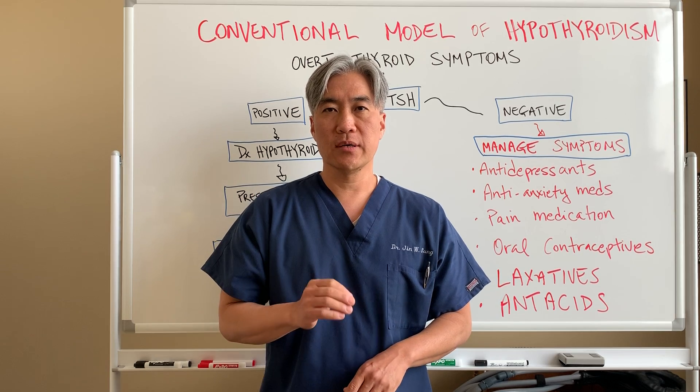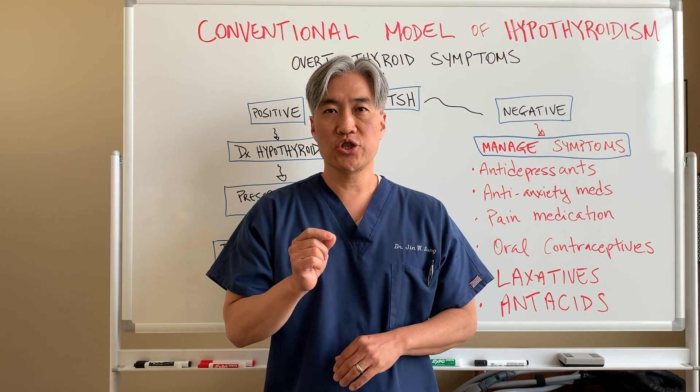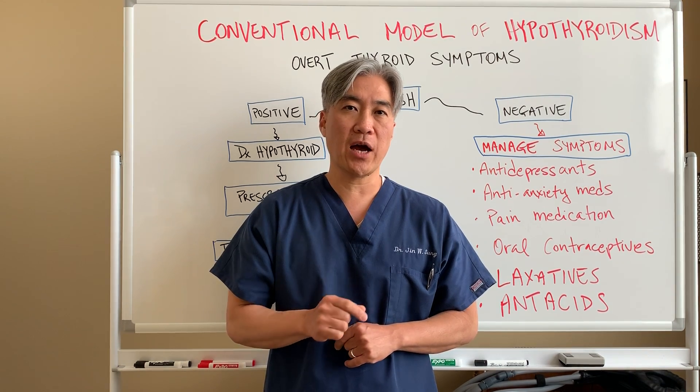Welcome back, this is Dr. Jin Sung, where clinical excellence meets excellent results. Go ahead and share this page and like the page because we're talking about thyroid today.